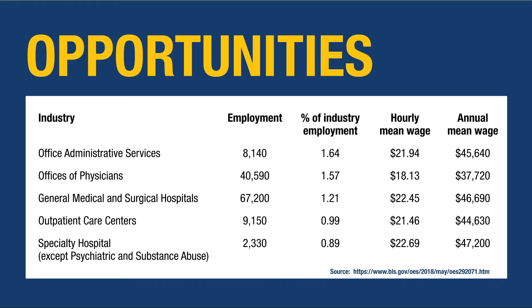Here you'll see the industry, the various healthcare sites, along with the hourly mean wage and the annual mean wage. This is all regionally based, from the Department of Labor website.